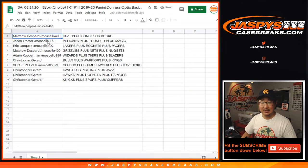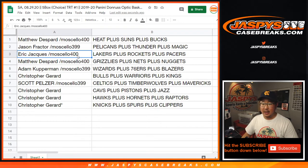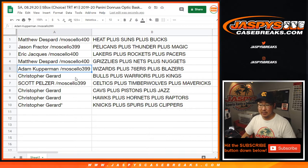Matthew with the Heat, Suns, Bucks. Jason with the Pelicans, Thunder, Magic. Eric Jay with the Lakers, Rockets, Pacers. Matthew with the Grizz, Nets, Nuggets. Adam with the Wizards, Sixers, Blazers group. Chris with the Bulls, Warriors, Kings. Scott with the Celtics, Timberwolves, Mavs. And Chris, you have the rest: Cavs, Pistons, Jazz, Hawks, Hornets, Raptors, Knicks, Spurs, and Clippers.